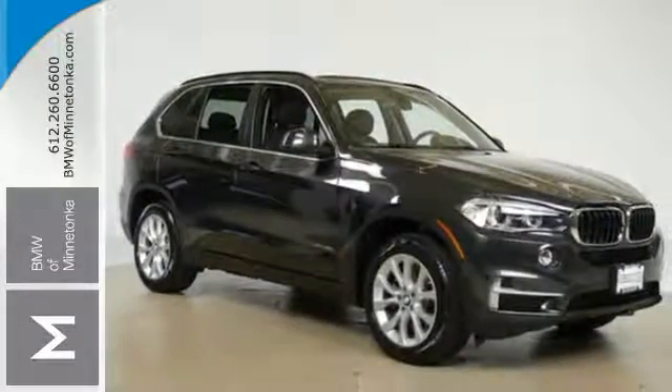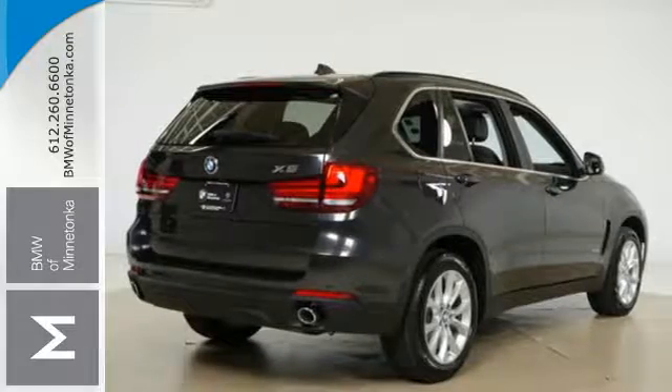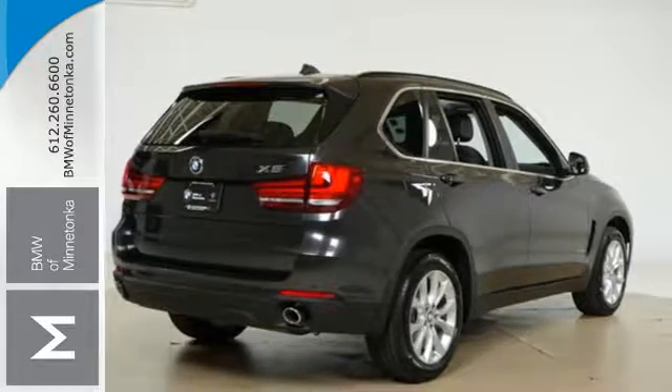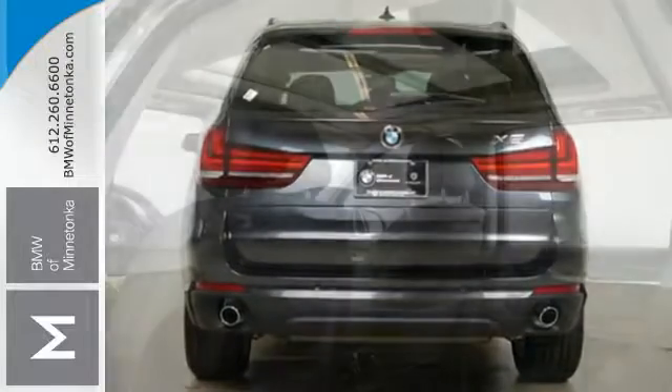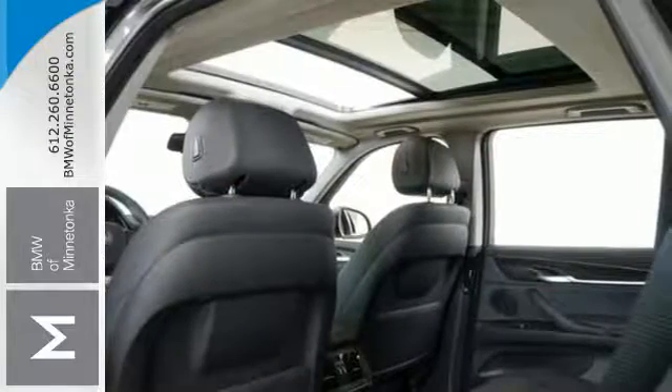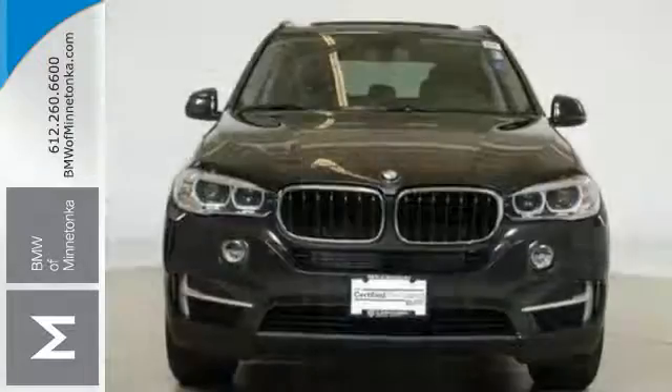You have a suite of tech features at your disposal, including a BMW navigation system with a 10.2-inch high-resolution screen and advanced real-time traffic information, BMW Online with MyInfo and BMW Apps, and the iDrive system.